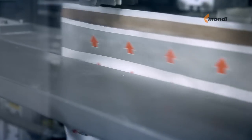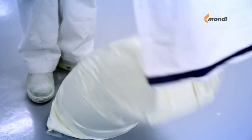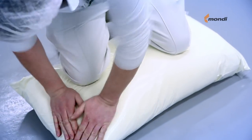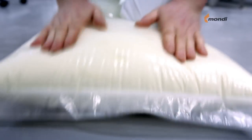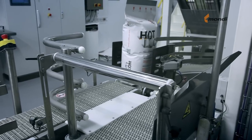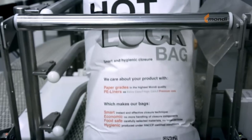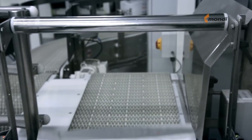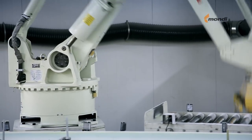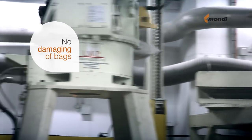Our high quality PE liners offer you the possibility to always create the perfect seal. Our glue gives you the option to strip the bag without leaving any paper fibres on the liner. After the filling process, the bags can be stacked in flat layers, fitted to your pallet size and optimised for loading into your trucks or containers.